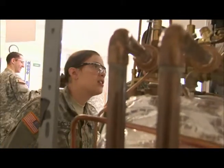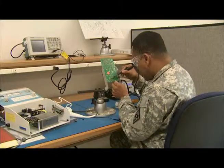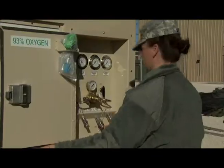Biomedical Equipment Specialist — maintaining 100% equipment readiness, 100% of the time, in the Army Medical Department's effort to conserve the fighting strength by bringing value and inspiring trust.